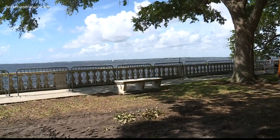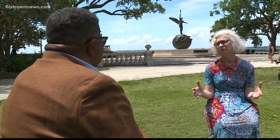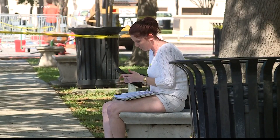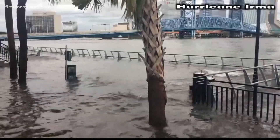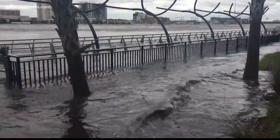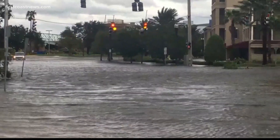Memorial Park was built in 1924 to honor Floridians who died in World War I — anybody who served and lived in Florida is part of this. It's been a focal point in the Riverside community, a place of fun and pleasure. But in 2017, Hurricane Irma's storm surge changed the look of the park and shifted the balustrade.